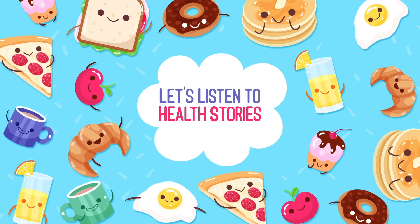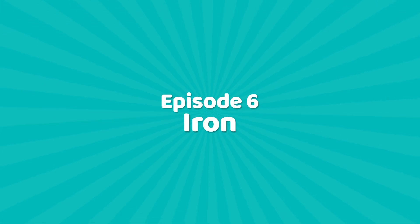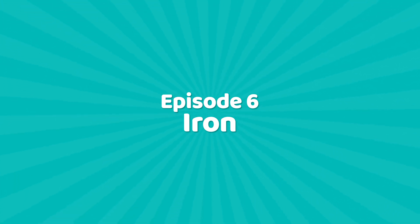Let's listen to Health Stories. Hello everyone, Dr. Granma's Health Stories Episode 6 in the UK. This is Eva Abishnam.